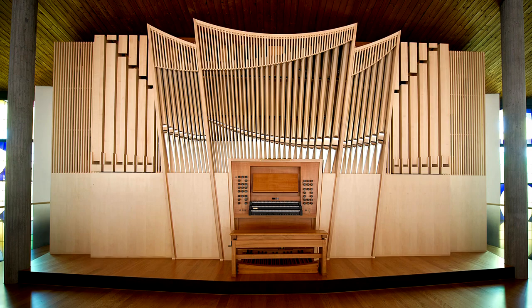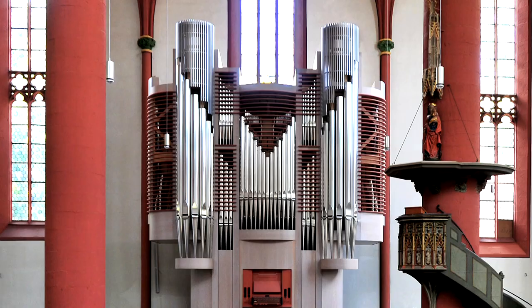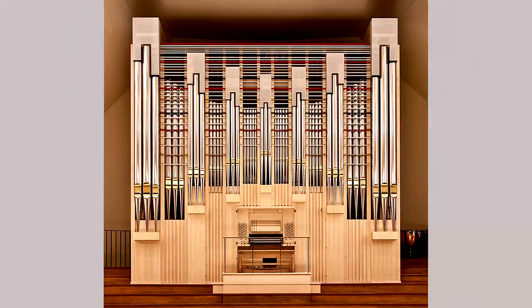Building new organs involves realizing individual concepts of sound in various styles. We try to find the best solution for each project, taking all the relevant circumstances into consideration. Even when designing the front pipe arrangement — which is how an organ presents itself visually — we deliberately maintain a variety of options, and we consider it important to advance the continuing development of the organ with innovations in the sound as well as in technical aspects.